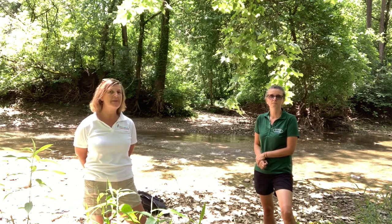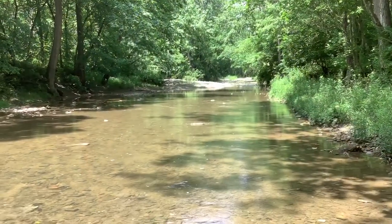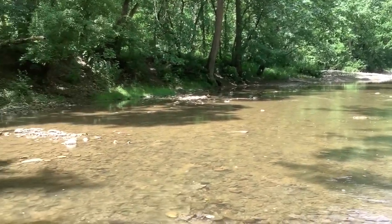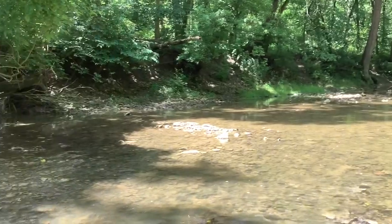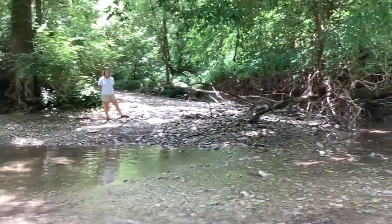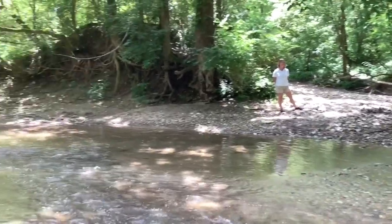We're glad you're here today and hope that you'll join us while we spend time in the creek today and hopefully come back out on your own and do the same. So we're going to show you some different habitats and some creatures that we find. Come join us. This is Little Dry Run at Governor Bebb Metro Park. We're going to look in the main channel, but we're also going to go look in the backwater area — it's a great place for finding frogs and snakes and all sorts of creatures.